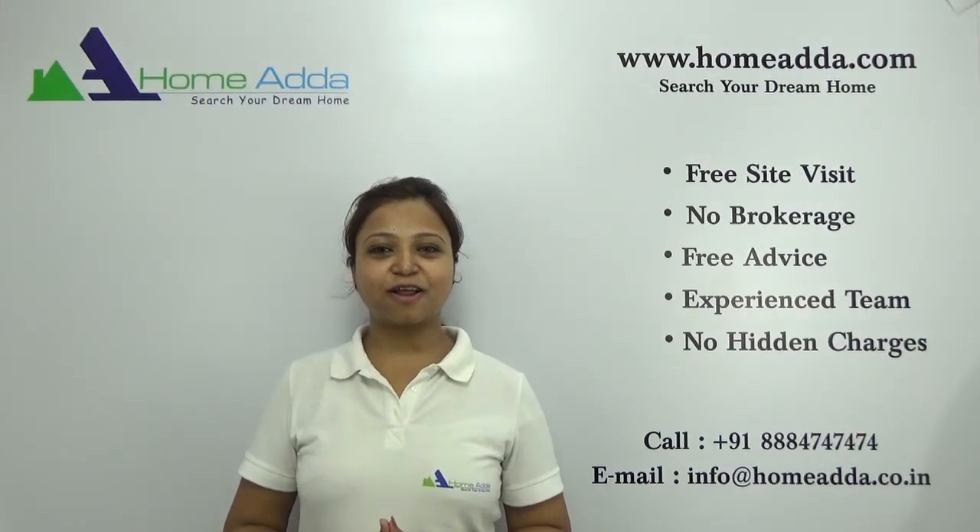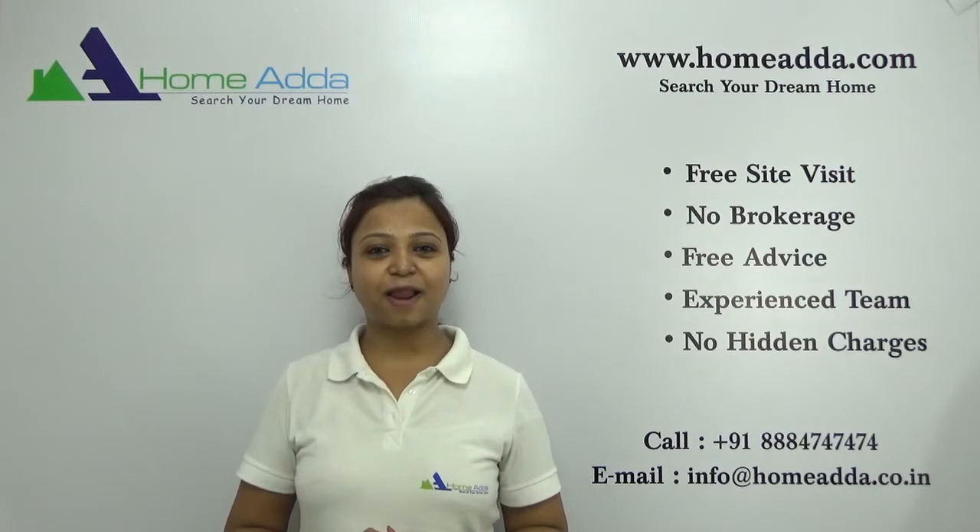Hi, welcome to HomeAdder.com. My name is Neha. Today I am going to take you through the floor plan of the project Prestige Sunrise Park.